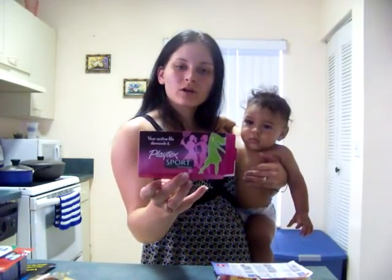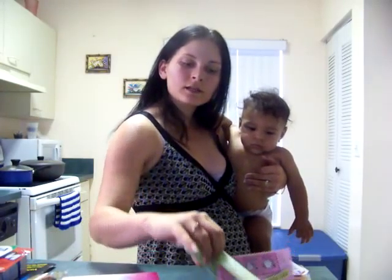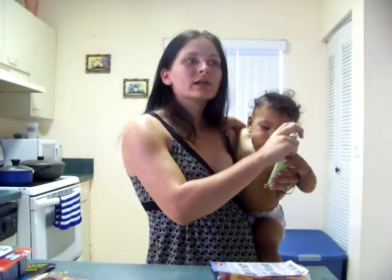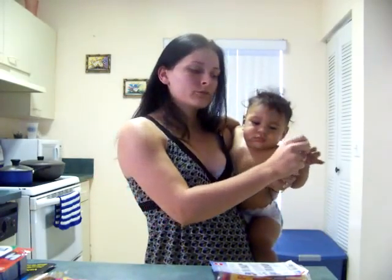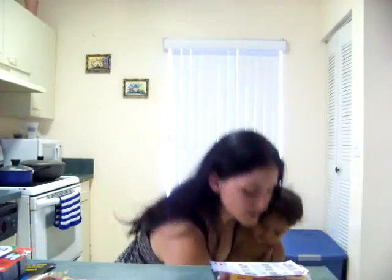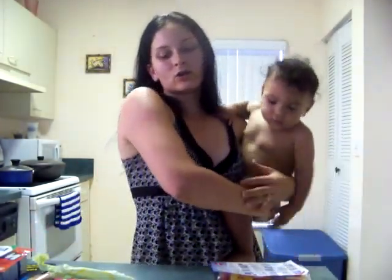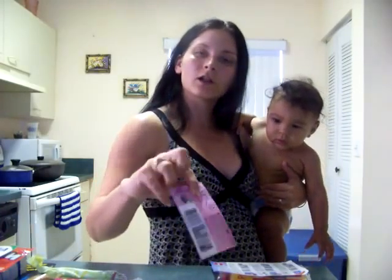I also got this sample of Playtex Sport. It has three tampons and it also came with a coupon for $1 off.